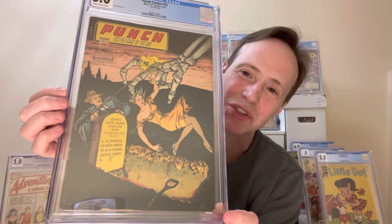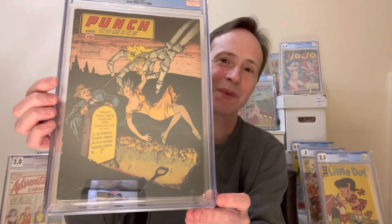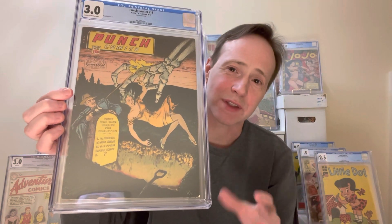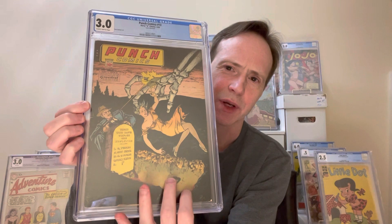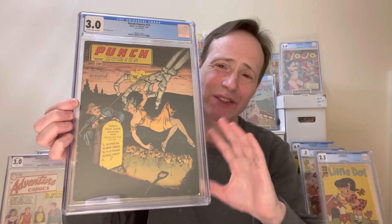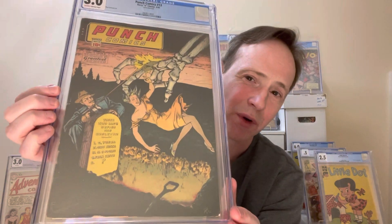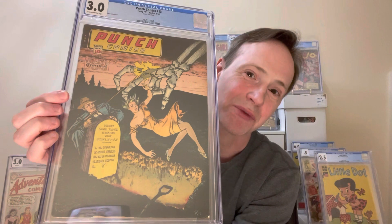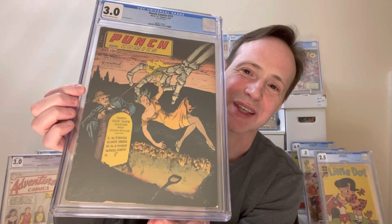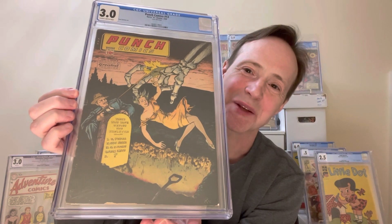Now we're getting to some Golden Age, and this is one of my favorite skeleton hand covers. This is Punch Comics number 13, and I love it for multiple reasons. It's a really great black cover — you've got this light coming almost from the grave, maybe as if she's being dropped into hell. It's a pre-code horror kind of cover. On the tombstone you have the names of the people involved with creating this comic — just another beautiful touch. I really love this cover.